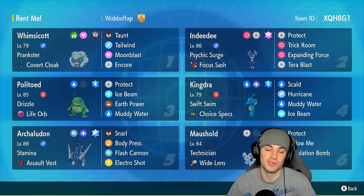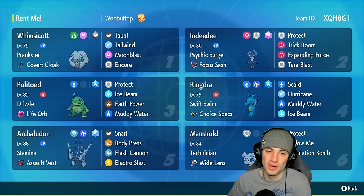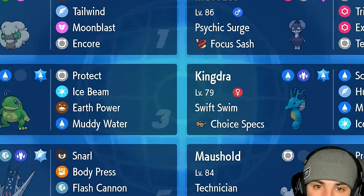Really strong Pokémon, really strong team. If you want to run the team yourself, the rental code is at the top right-hand corner. If you enjoy today's video, don't forget to leave a like and subscribe to the channel. But without further ado, let's hop into match number one showcasing this Politoed and Kingdra team!